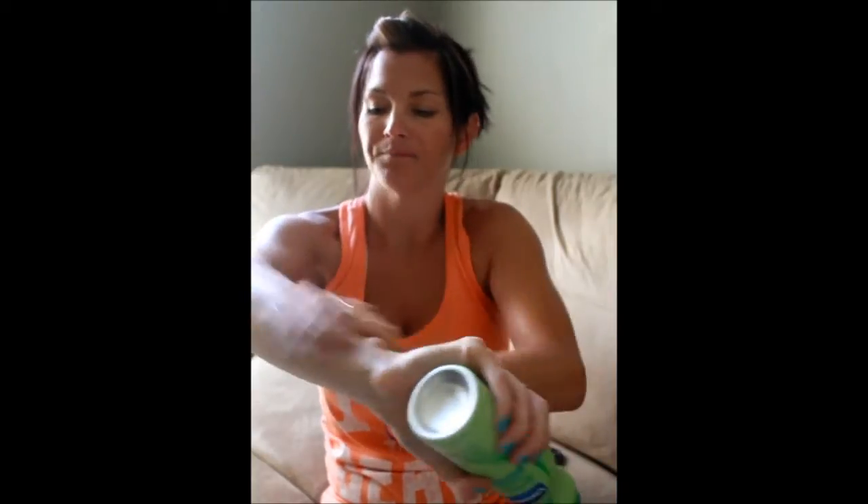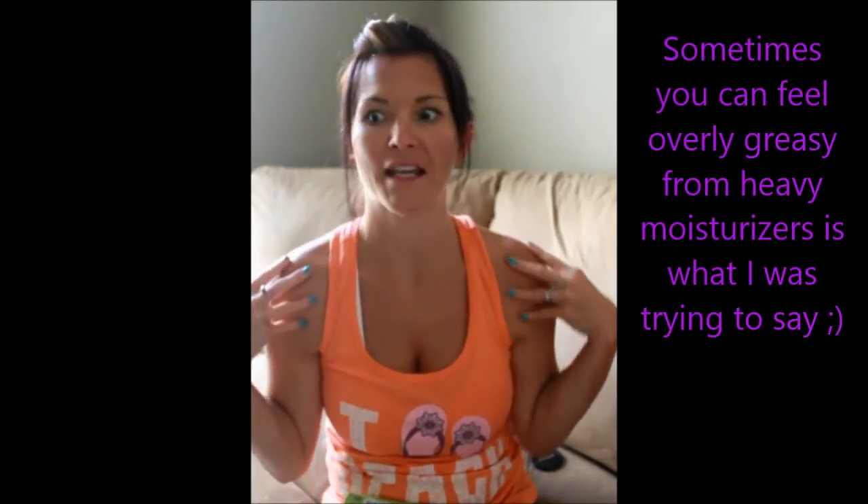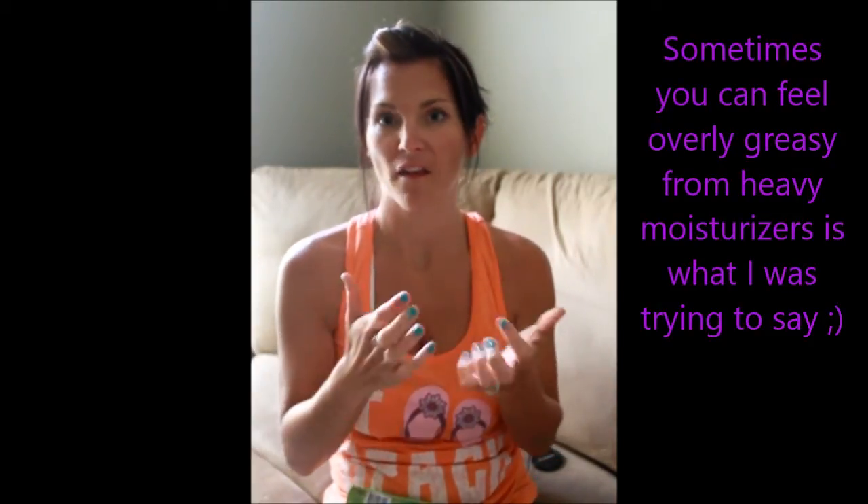The nice thing about this is that it's really moisturizing, but it's light and it doesn't leave your skin feeling heavy. You know when you use really moisturizing lotion, you always have a tendency of feeling really thick? Your skin can feel kind of heavy and overdone with moisturizer. With this, you feel moisturized, but it's like a nice refreshing feel. And I love it.